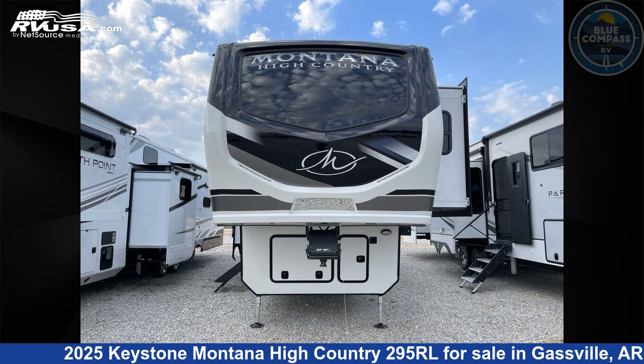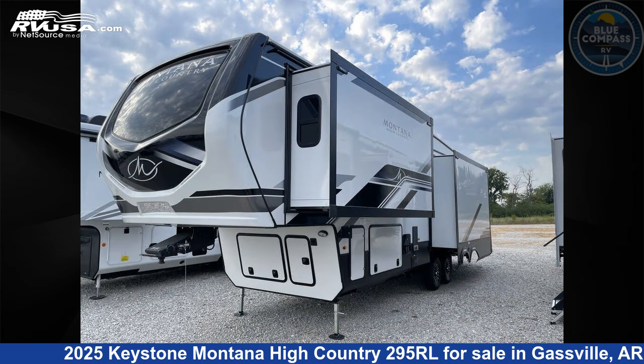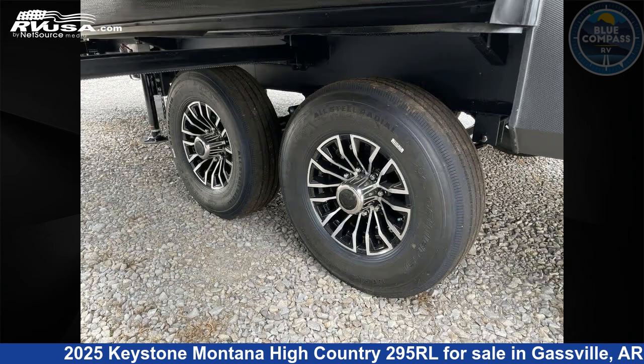This 2025 Keystone Montana High Country 295RL is a fifth-wheel RV located in Gassville, Arkansas 72635, and is offered for sale by Blue Compass RV Gassville. Click the link in the video description to visit RVUSA.com and see more photos as well as the current price.